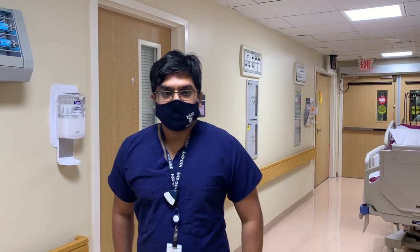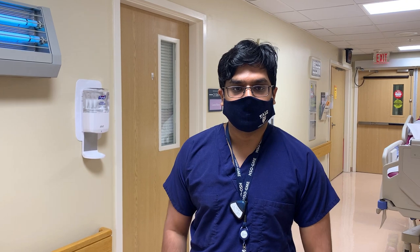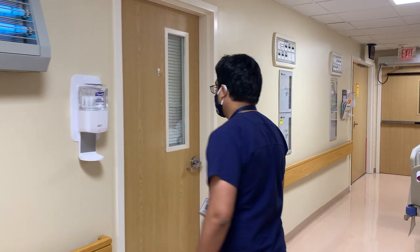Thank you so much, Dr. Zay, for your time. We'll now head to our neuro-interventional suite and try to catch Dr. Johnson, who is part of the neuroradiology department but also performs many neuro-interventional procedures.